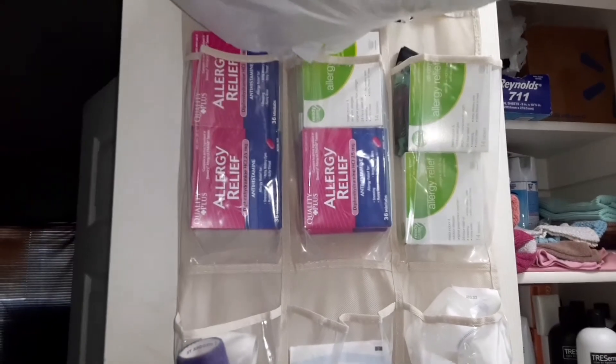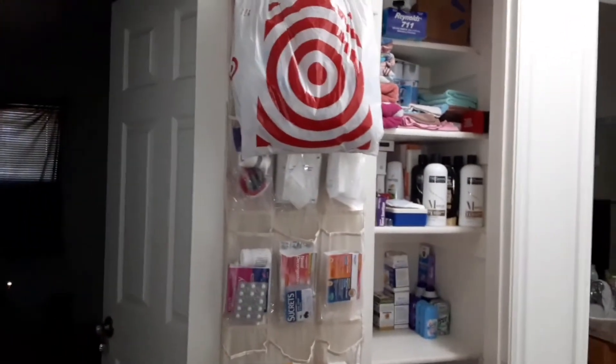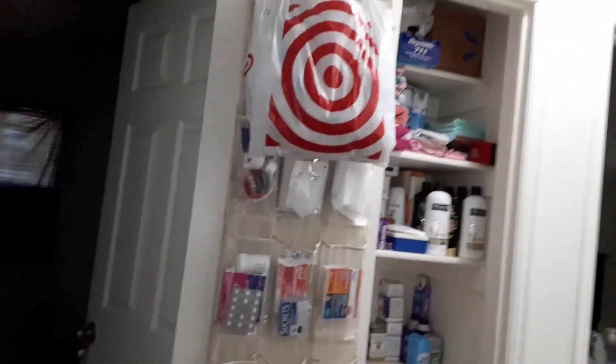Up under there is just backup allergy medicine. Now, will the door close? That is the question. I sure hope so — let's try it out. It better close; I'll be so mad if it doesn't close. Closes perfectly.